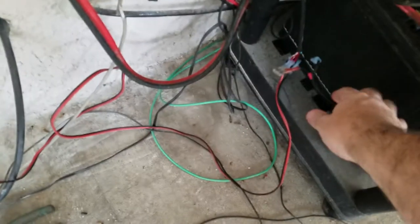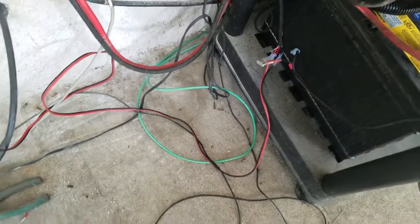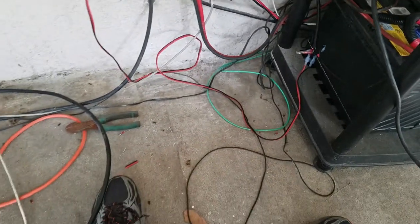It comes down here and splits out — it goes to the battery. I've just got a fuse sandwiched in there so nothing happens. Anyway, that's what's going on back here.